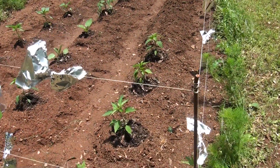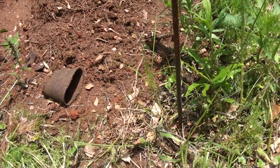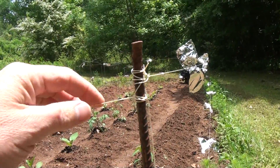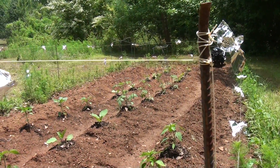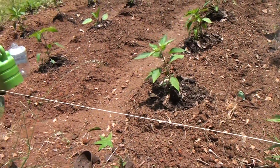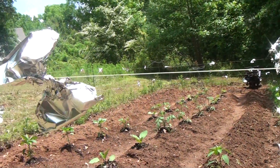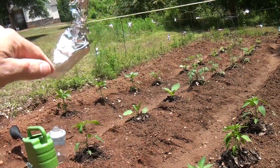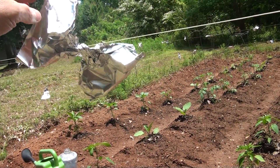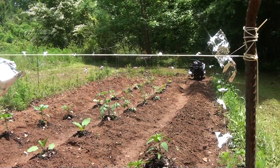Last year we made a little fence using old rebar — it's really inexpensive — just drove it down into the ground. Then I used this wire, or you can use string, and just attached it to make an open fence around the perimeter of the garden. Last year we used plastic bags. This year I took some tin foil, made a little almost pinwheel shape, and just wrapped it around the wire. This should deter the deer.